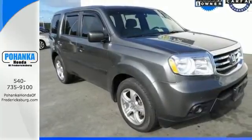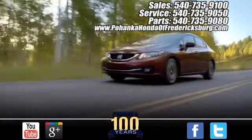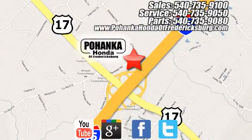Come in today for a test drive. Pohenka Honda of Fredericksburg is a great place to buy a car, conveniently located at 60 South Gateway Drive in Fredericksburg.